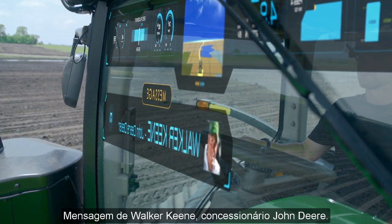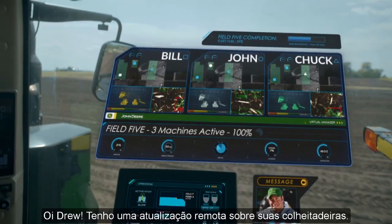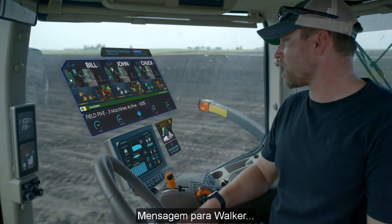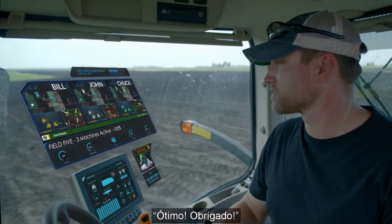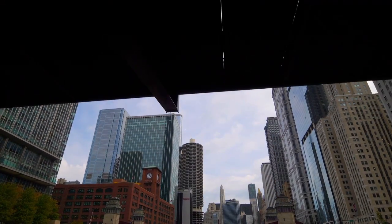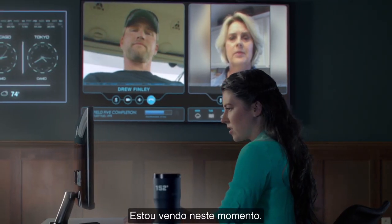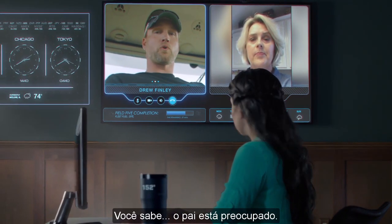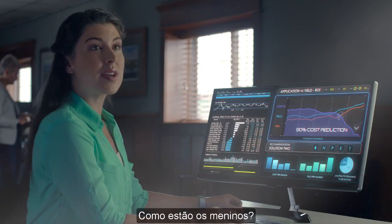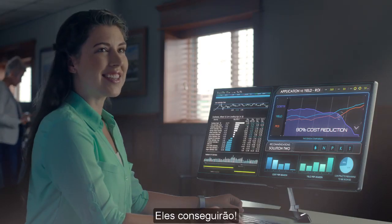Message from Walker Keane, John Deere dealer: 'Hey Drew, updated and checked your combines remotely — all machines are optimized for harvest season.' Message to Walker: 'That's great, thanks.' Message sent. Kate, did you see the latest? Looking at it now. Dad's worried, but with the solutions I see here he'll be better. How are the boys? They're working where we can't, and I'll be on it all night — they'll get it done.